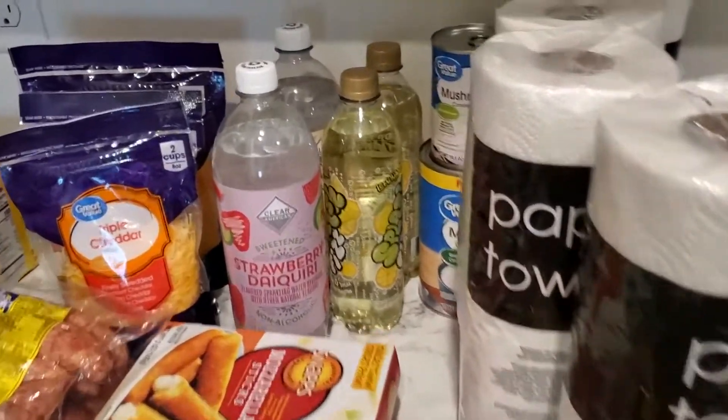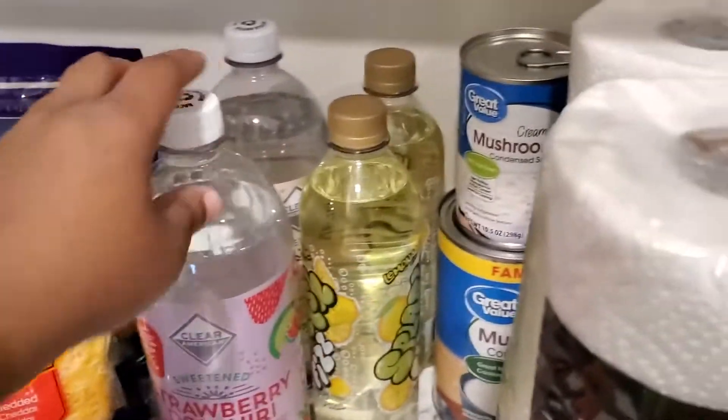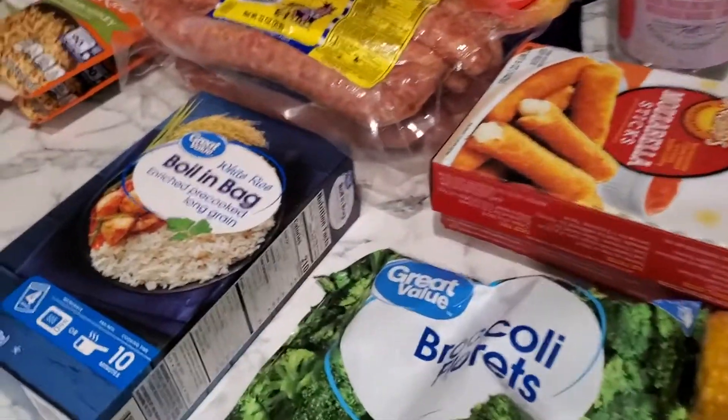We got some splash drinks for my oldest, cream of mushroom soup, and some sugar-free drinks. And that was pretty much it for this haul, so thank you guys for watching.